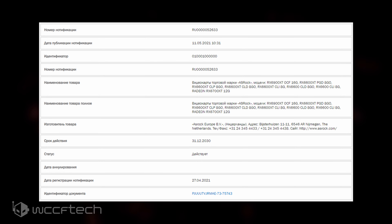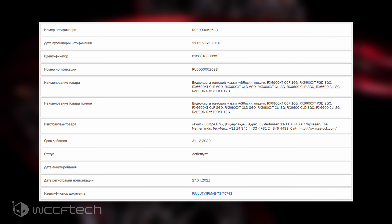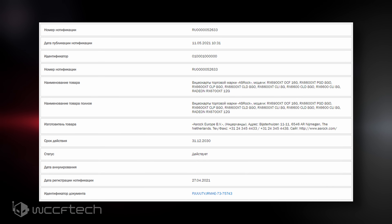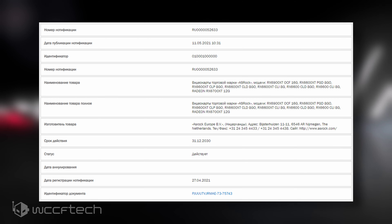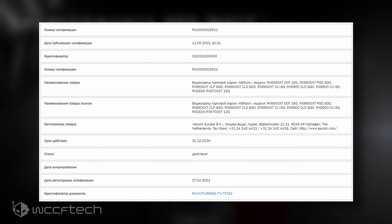As for the listing, the following graphics cards were submitted by ASRock: the RX 6600 XT Phantom Gaming D, the 6600 XT Challenger DOC, the 6600 XT Challenger 1, the 6600 Challenger DOC, and the 6600 Challenger 1.